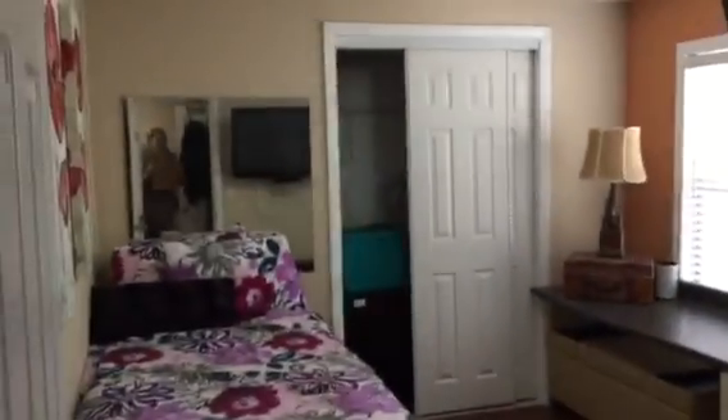Beautiful tile shower, stand-up. Another closet. You have three bedrooms here — that's right. You need to buy this house. The rooms are kind of small, but what do you need for a room? It's got the wood flooring throughout.